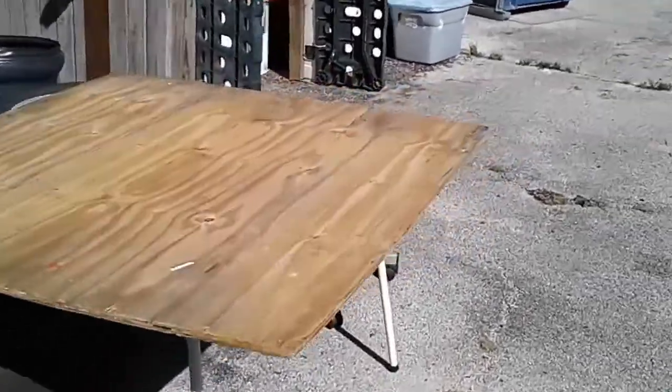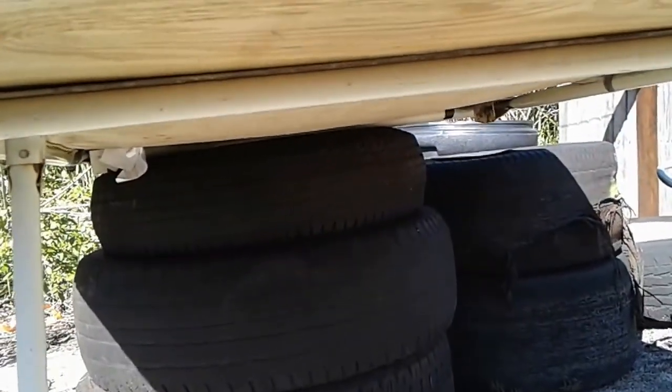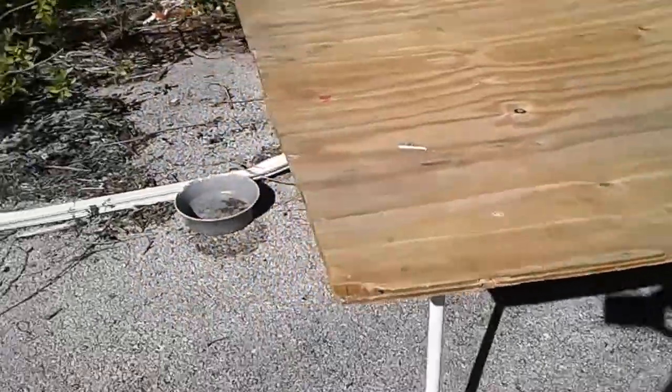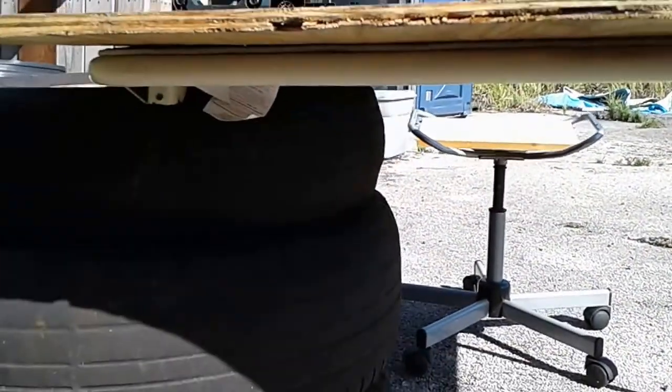I was able to salvage this handy dandy table that somebody made — they basically had a broken table and extended it by putting wood on it to make it bigger. Unfortunately it only had three legs; one leg was missing. But apparently the height of the three tires here is pretty much almost exactly the right height.